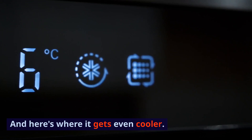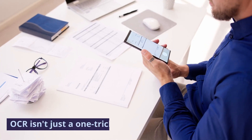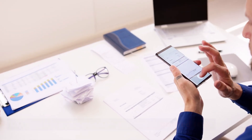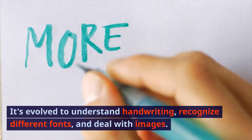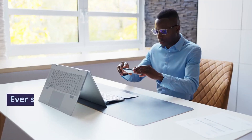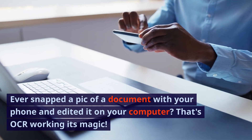And here's where it gets even cooler. OCR isn't just a one-trick pony with printed text. It's evolved to understand handwriting, recognise different fonts, and deal with images. Ever snapped a pic of a document with your phone and edited it on your computer? That's OCR working its magic.